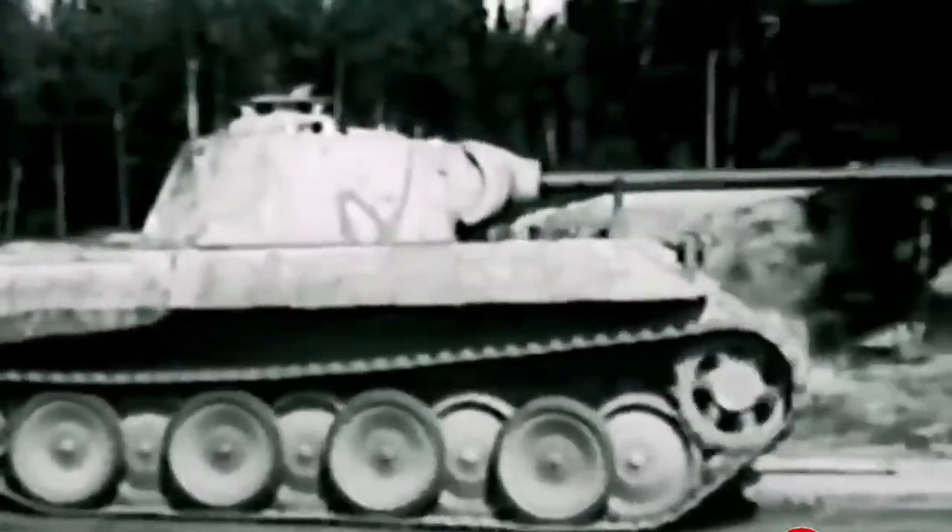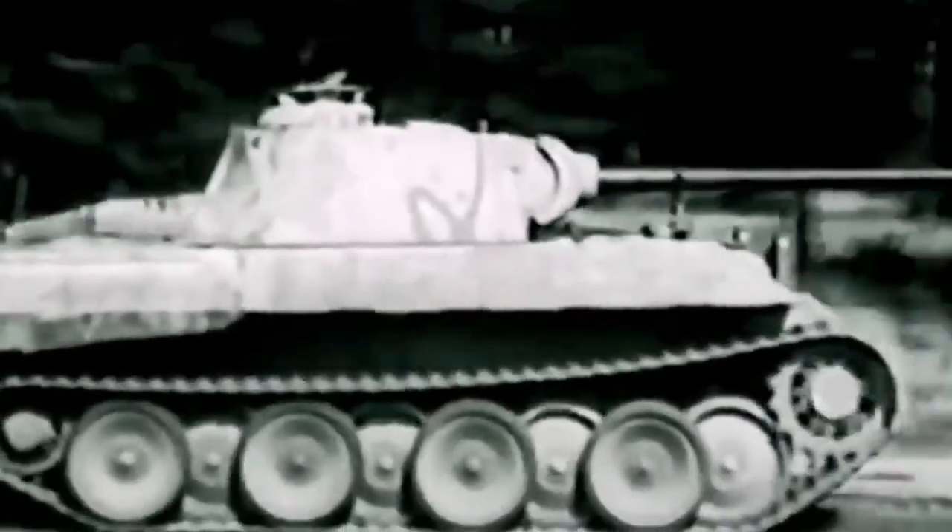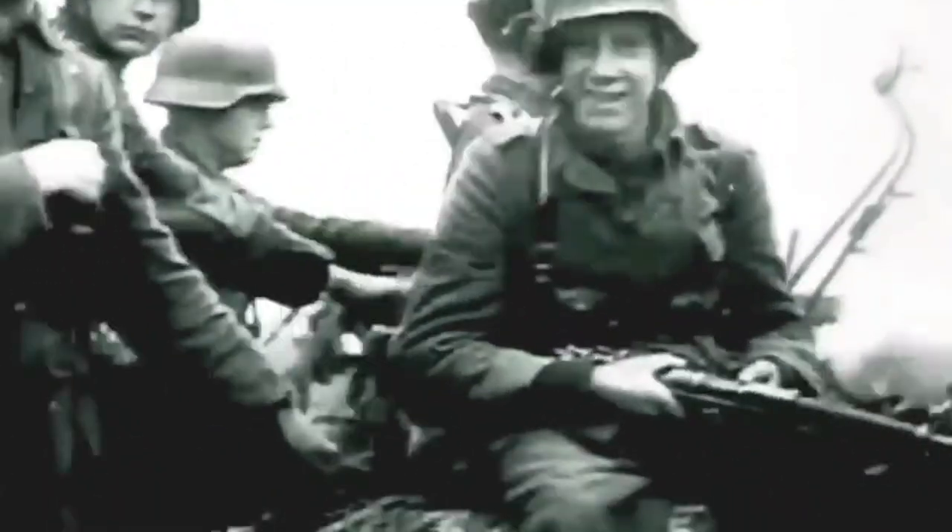The Panther's side armor was relatively thin, and ammunition stored in the side sponsons increased the likelihood of igniting the tank if hit from the side. The tank also faced difficulties in close quarters combat, which characterized the battlefields of Western Europe.